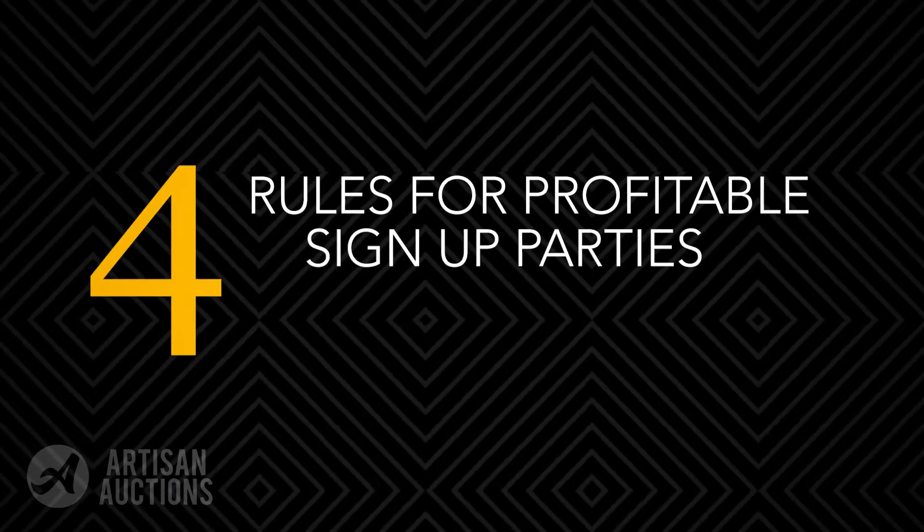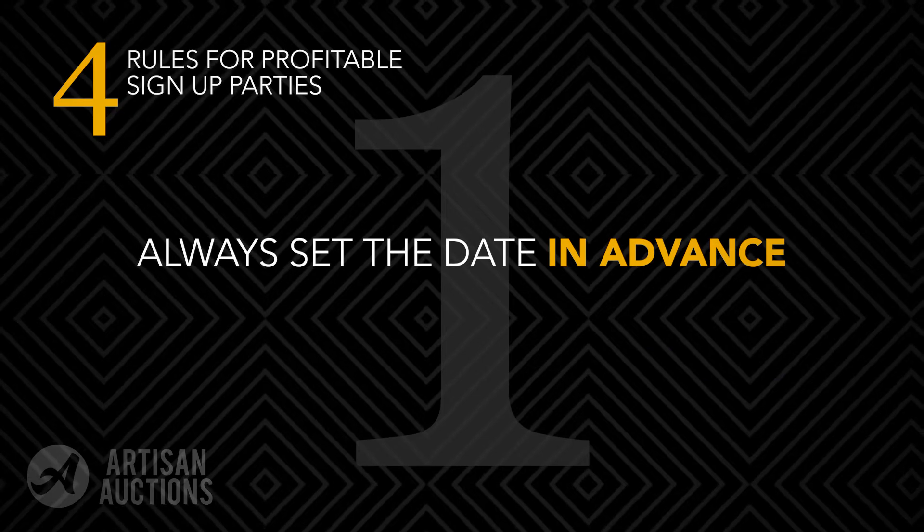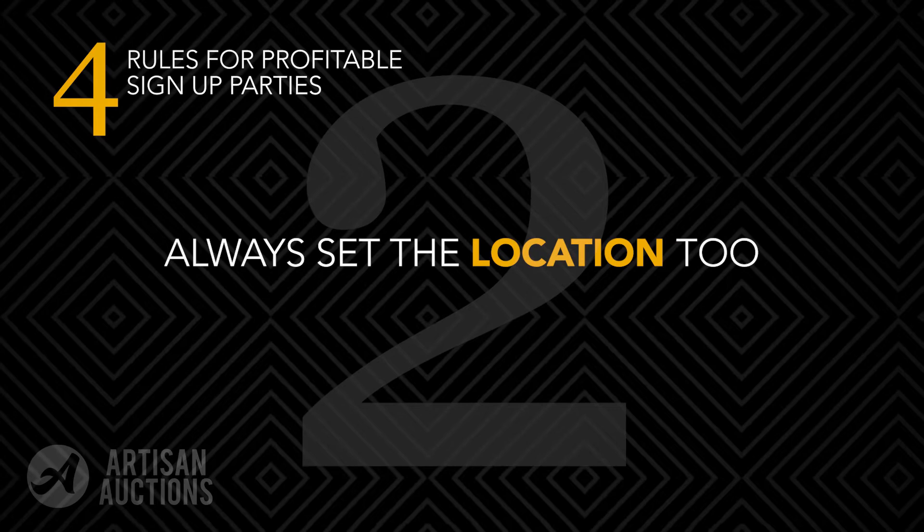I have four hard and fast rules for sign-up parties. Rule number one: you must have a set date. Rule number two: you must have a set location. This is critical, or you may find yourself trying to coordinate 30 people's calendars after the fact. Trust me on this and don't be afraid to make these decisions up front.